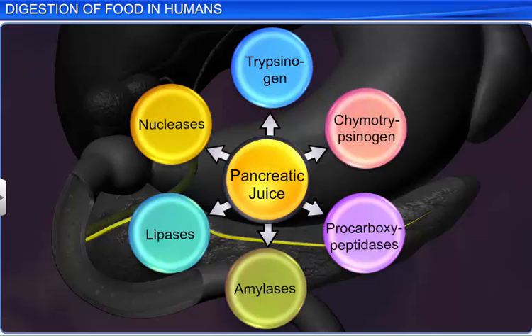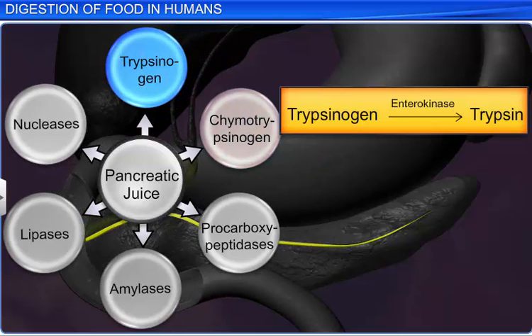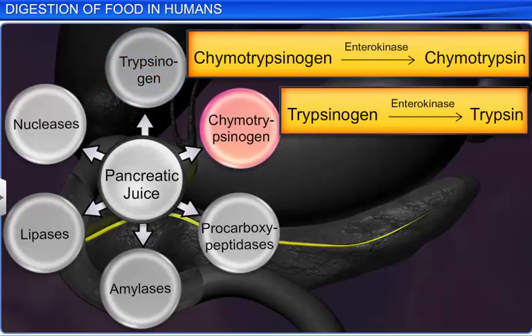These inactive enzymes are activated by trypsin and chymotrypsin, which are produced when enterokinase — an enzyme secreted by the intestinal mucosa — acts on inactive trypsinogen to form active trypsin, and also converts inactive chymotrypsinogen into active chymotrypsin.